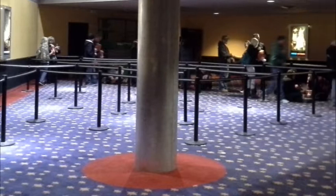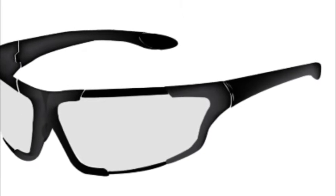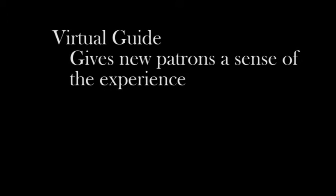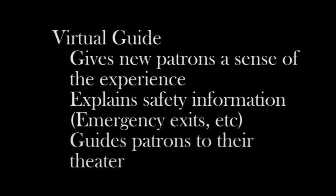Our patrons arrive at the theater to see the latest fantasy film. This film is set in a land of constant winter. They are allowed to choose their seats at the ticket booth and receive a set of augmented reality glasses. As they walk through the lobby, a virtual guide greets them and explains how the experience works and what they can expect. This guide finishes by explaining safety information and guiding them to the entrance to the theater.